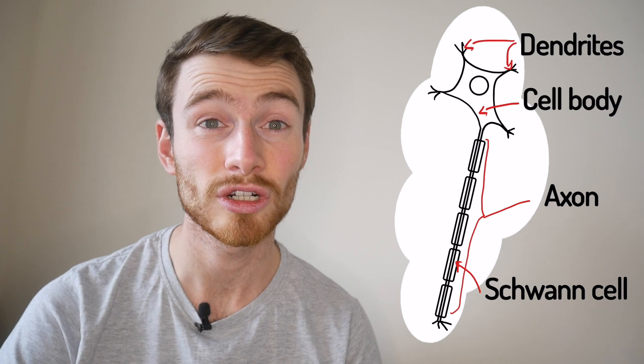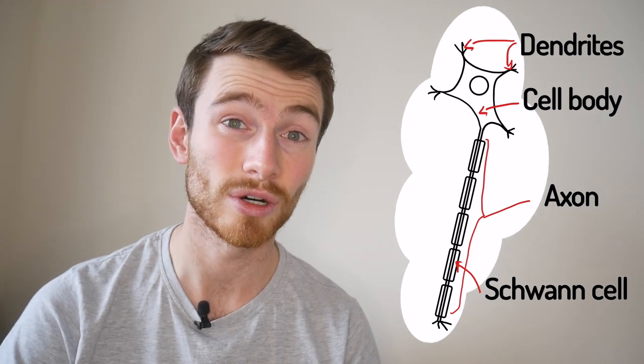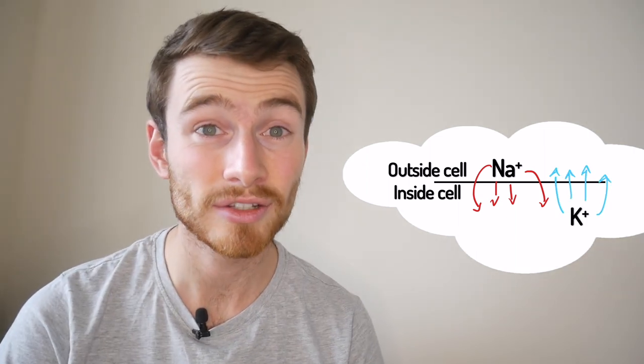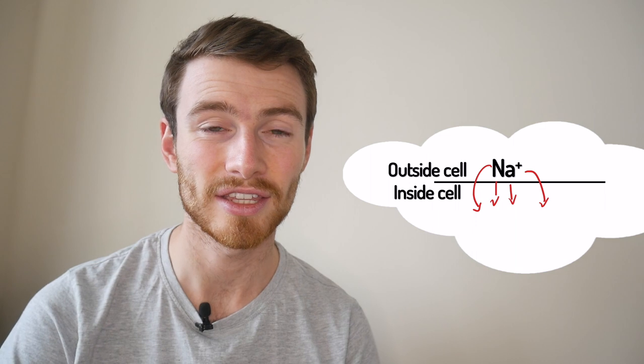Schwann cells supercharge this process, but to understand how they help we need to first understand what is going on with this electrical signal. Electricity is the flow of charged particles. Normally in a wire that would be the flow of electrons, but in your body it's mostly the flow of sodium and potassium ions — Na+ and K+. Sometimes there are chloride ions and calcium ions mixed in too, but sodium and potassium are the main two. As a signal moves along a nerve, sodium ions flow in and potassium ions flow out.